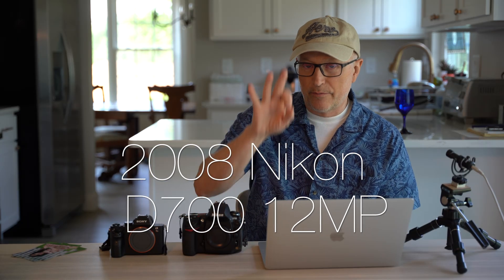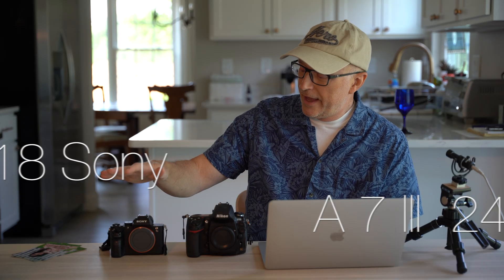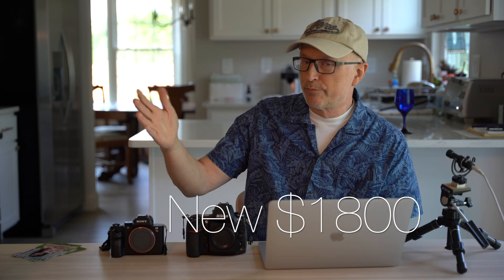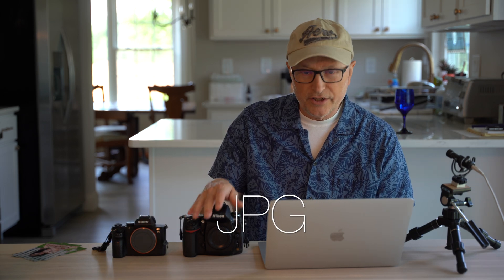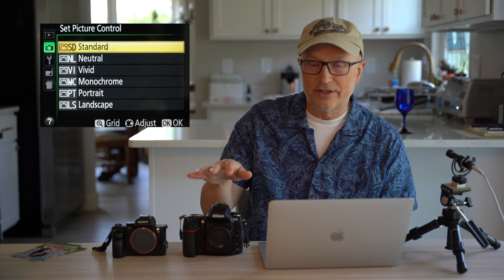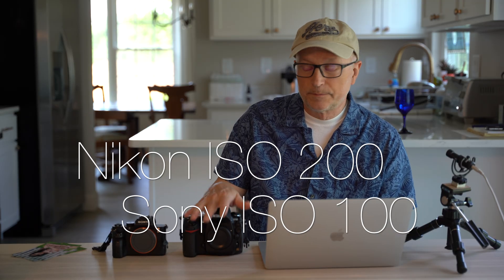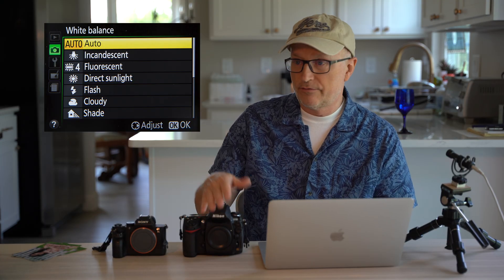The D700 is 12 megapixels, was released in 2008, and can be purchased used for $250 to $400 depending on condition. The Sony a7 III was released in 2018 and is still purchased new for $1,800 — a 10 year difference. I shot everything in JPEG, camera set to standard color science, aperture priority, and native ISO — 200 on the Nikon, 100 on the Sony — with auto white balance.